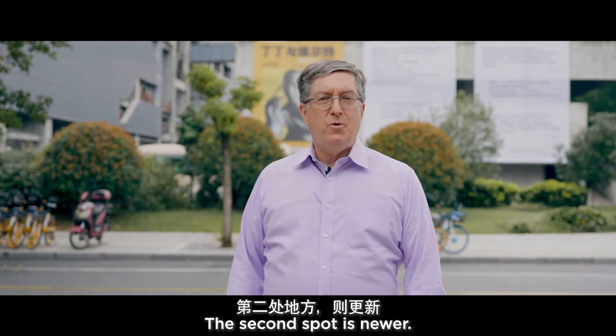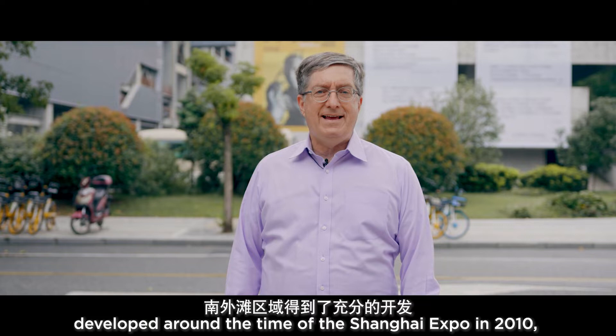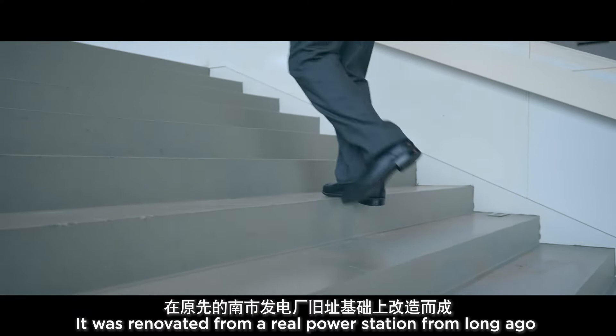The second spot is Neuer. The South Bund neighborhood was developed around the time of the Shanghai Expo in 2010, and it features a set of very special art museums. The Power Station of Art is the hub of this area.